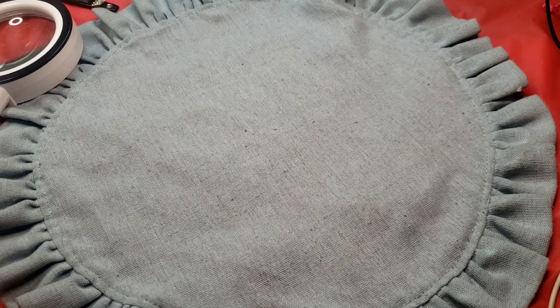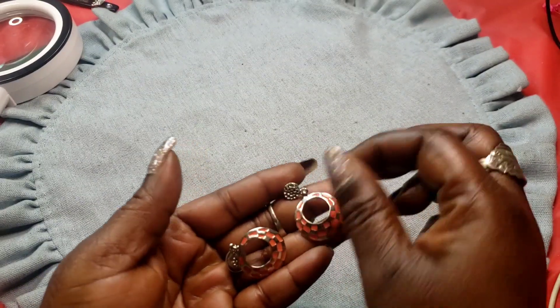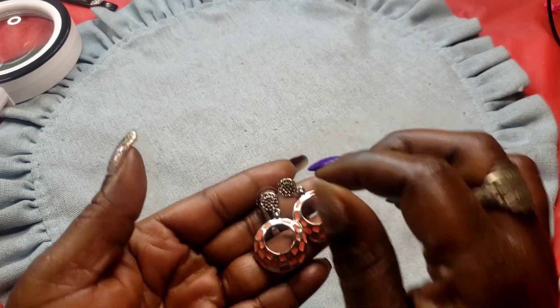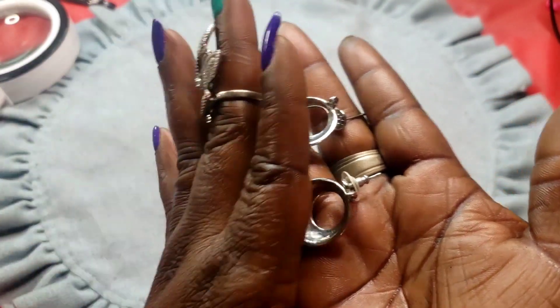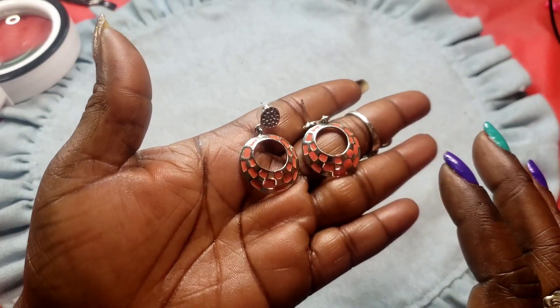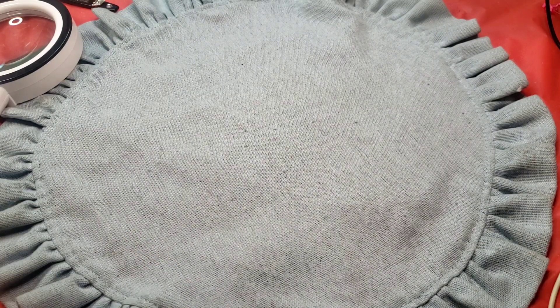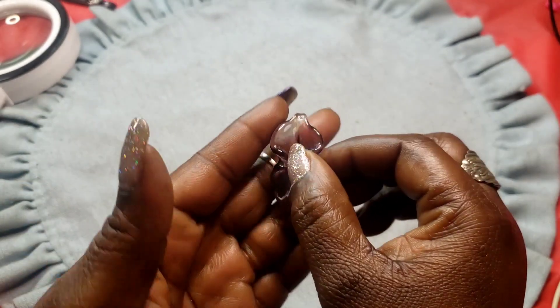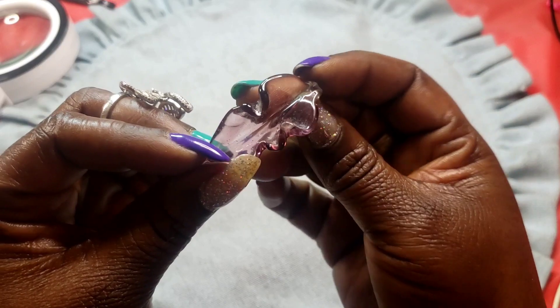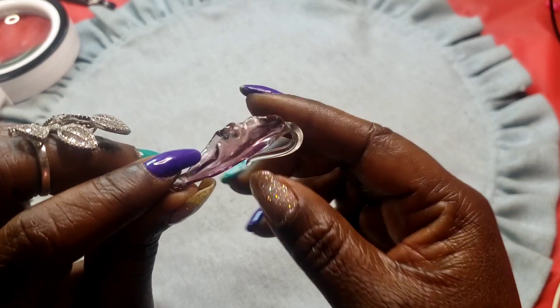Next we have a pair of post earrings in a peachy orange color, hammered style. They are not marked. Next we have a glass pendant — I can try to find you a chain for it. This one looks like a flower in a lavender color.